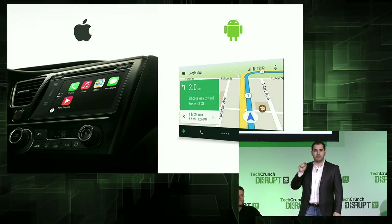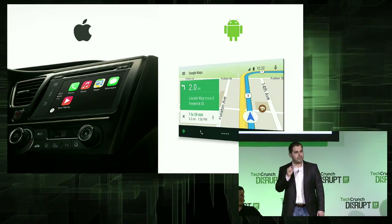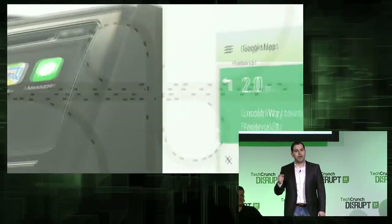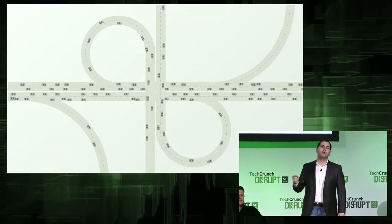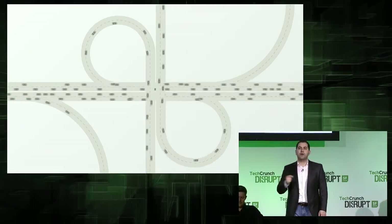Although this may solve a small part of the problem, what about more than 1 billion vehicles on the road right now? That's why we created Vinly.